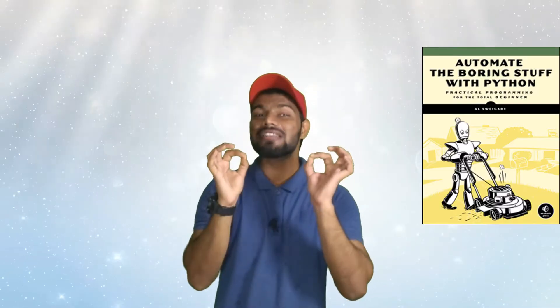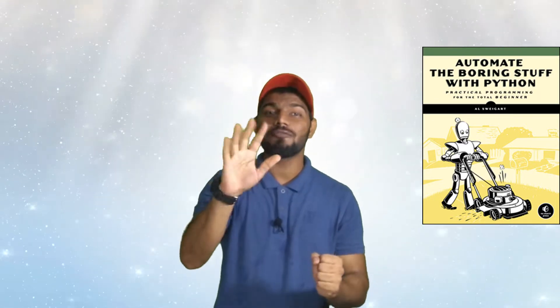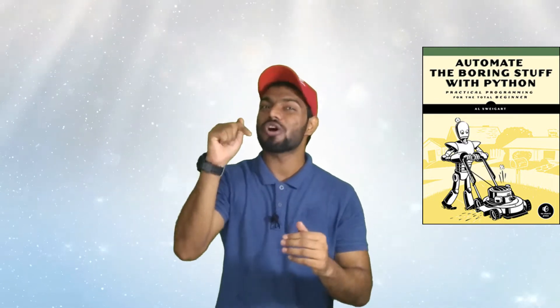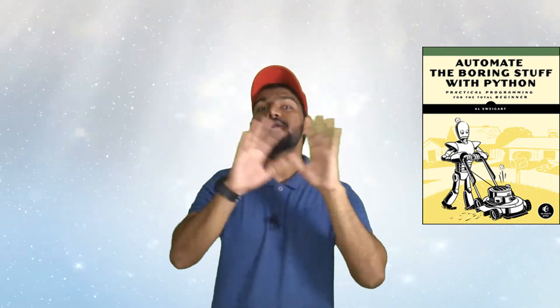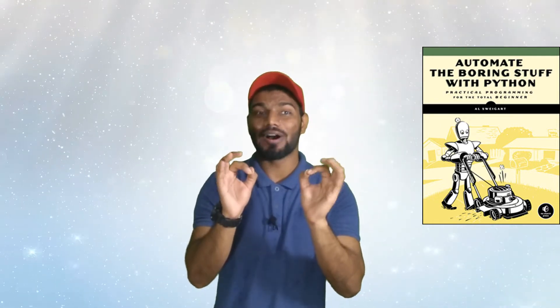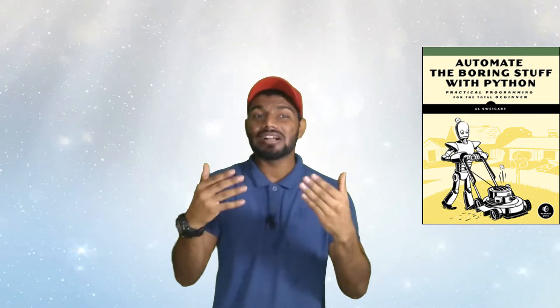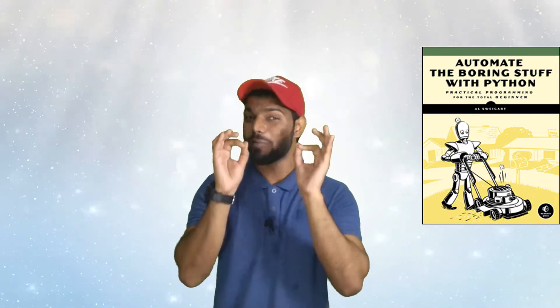Moving on to number two: Automate the Boring Stuff with Python, written by Al Sweigart. If you create a list of five all-time best Python books, you will surely find this book in your list. I haven't read this book completely, but I went through a few sections of it — like web scraping, working with JSON and CSV files, sending emails and text messages using Python, and manipulating images. While reading, I really feel the content of this book is so well-structured, and all the problems are so efficiently and deeply connected with the core concepts of Python.